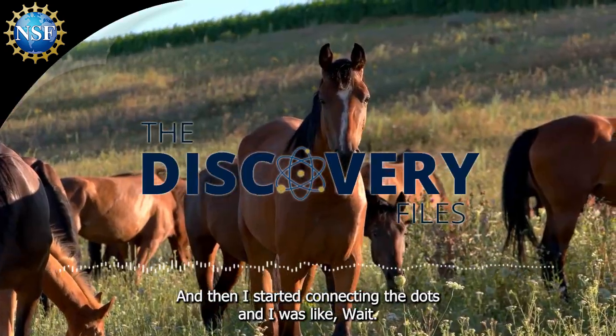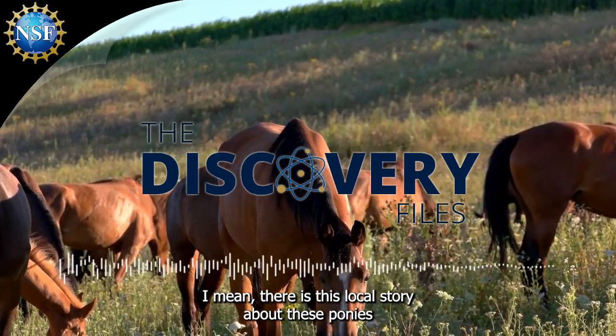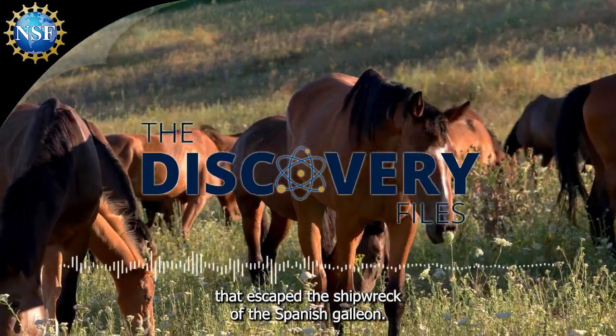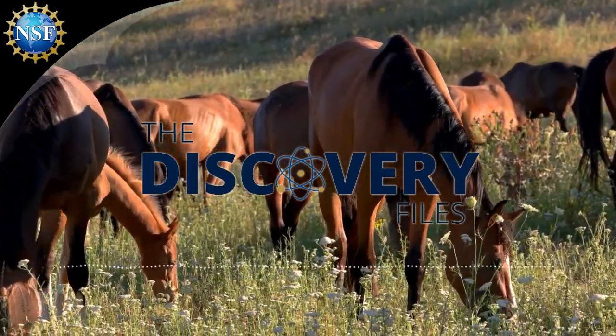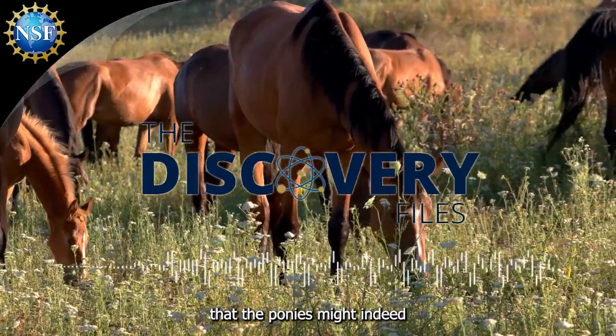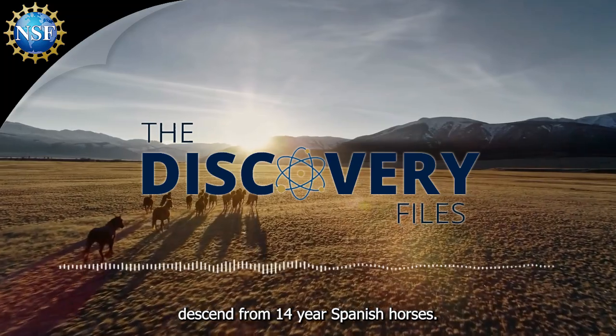And then I started connecting the dots. There is this local story about these ponies that escaped the shipwreck of a Spanish galleon. And then it all started to make sense — that the Chincoteague ponies might indeed descend from colonial Spanish horses.